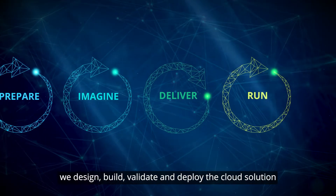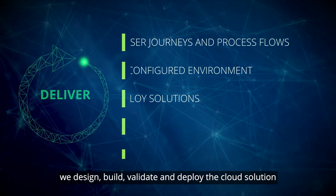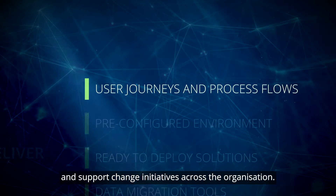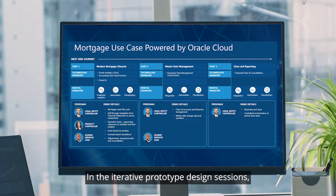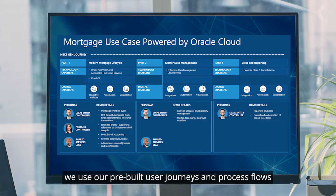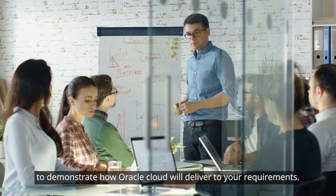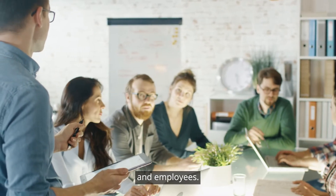In the deliver phase, we design, build, validate, and deploy the cloud solution, and support change initiatives across the organization. In the iterative prototype design sessions, we use our pre-built user journeys and process flows to demonstrate how Oracle Cloud will deliver to your requirements, focusing on key moments that matter for your business and employees.